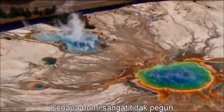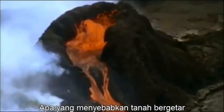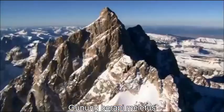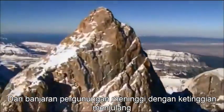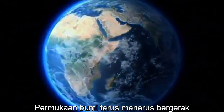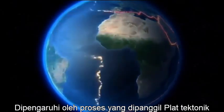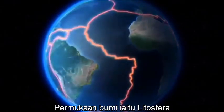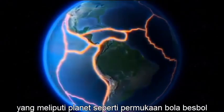Why is Earth so restless? What causes the ground to shake, volcanoes to erupt, and great mountain ranges to rise to incredible heights? The face of Earth is continually shifting, influenced by a process called plate tectonics. Earth's surface — the lithosphere — is a mosaic of many plates girdling the planet like seams on a baseball.